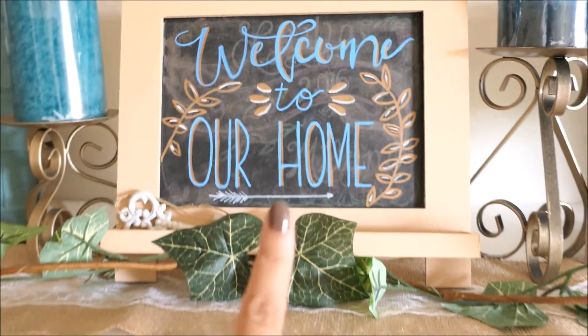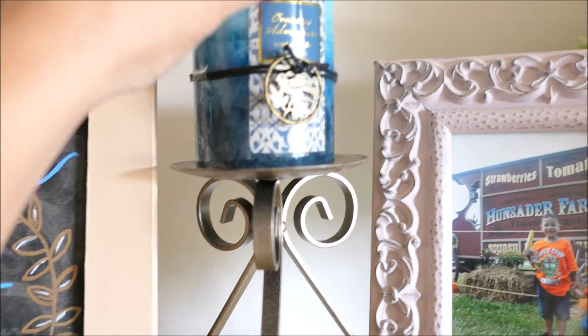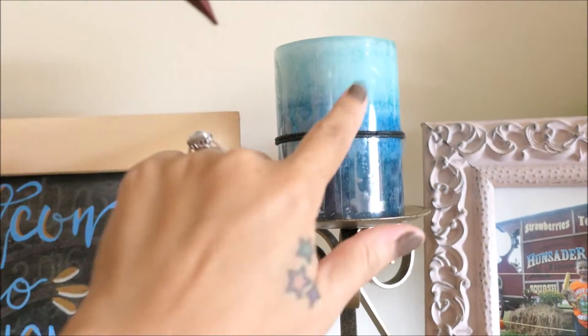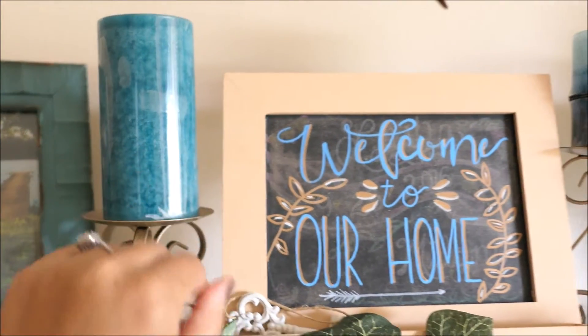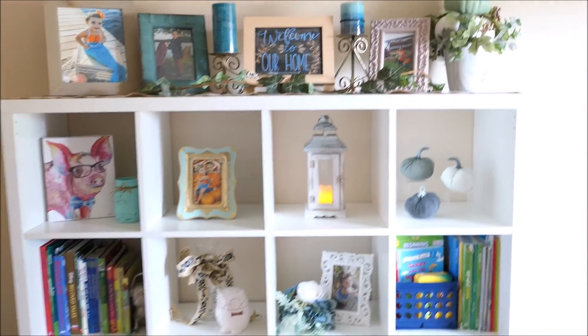And this green ivy garland. And then that sign is always here no matter what — it says welcome to our home. And then these two candles on top of here, this one has like a gem or a little charm on it. I just turn it around, but I got both of these from my mother-in-law in my baskets as well for my birthday. So that is everything on this little stand here in the playroom.